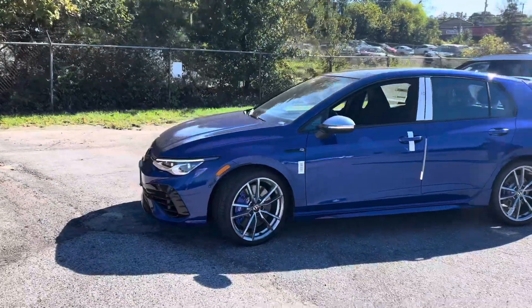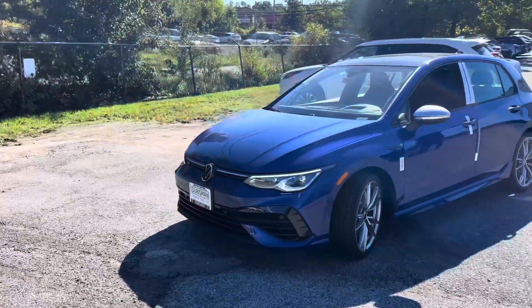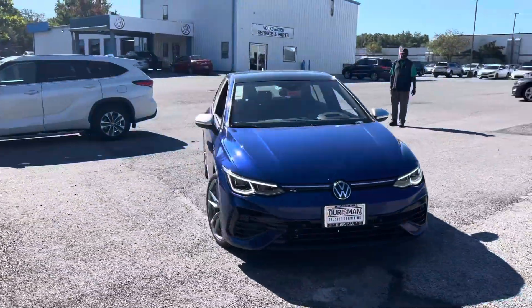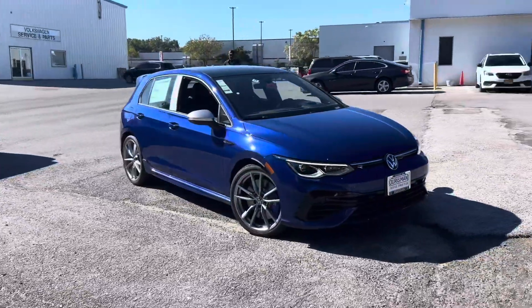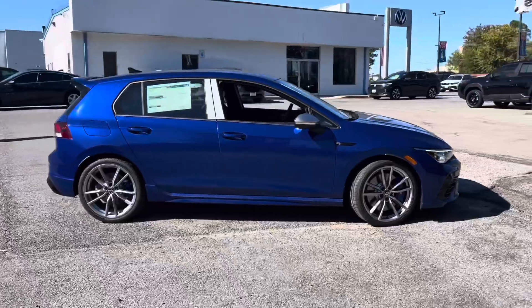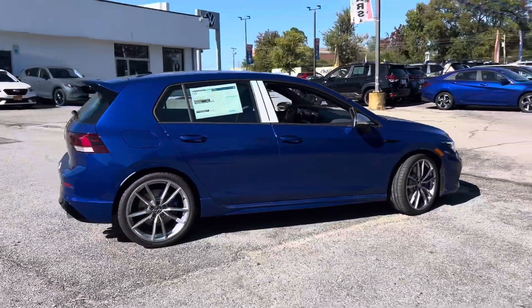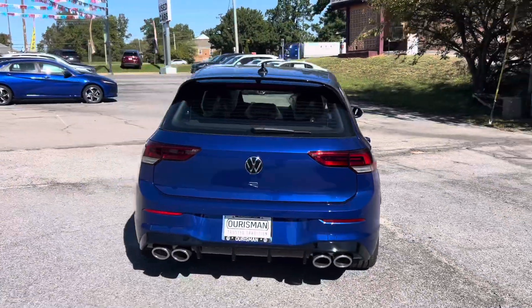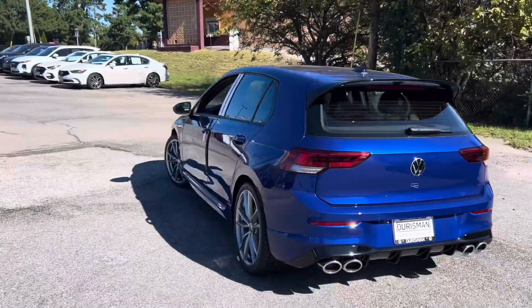The 2024 Volkswagen Golf R continues to solidify its position as one of the most balanced and engaging hot hatches in the market. With its mix of performance, technology, and daily drivability, the Golf R is a well-rounded choice for enthusiasts who want thrilling performance without sacrificing practicality. Here's a deeper dive into what the 2024 model offers.